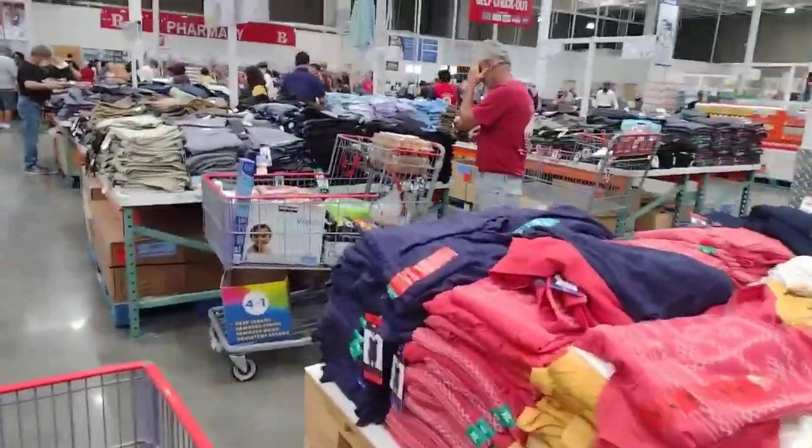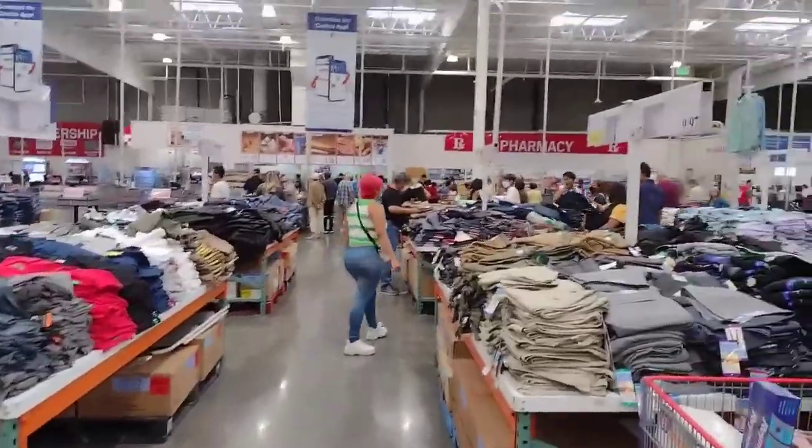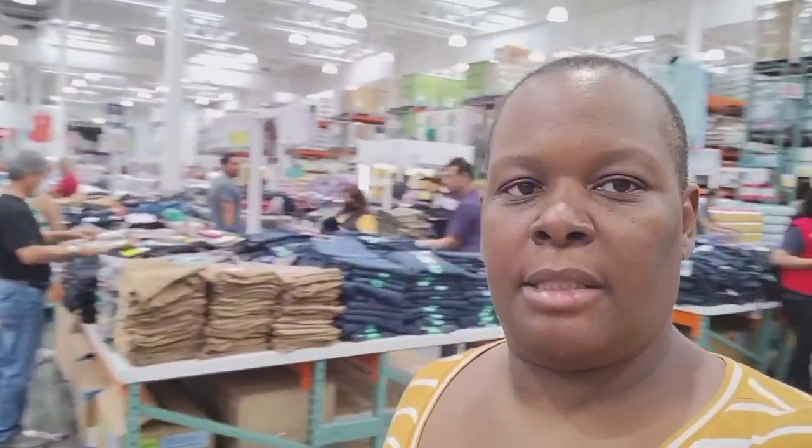Alright, I think I showed you everything in Costco. I'm headed to the front because it is getting busy in here — time to grab my goods and get out of here. Thank you for tuning in to this video. Let's take one last glance — your girl is out. Thank you!